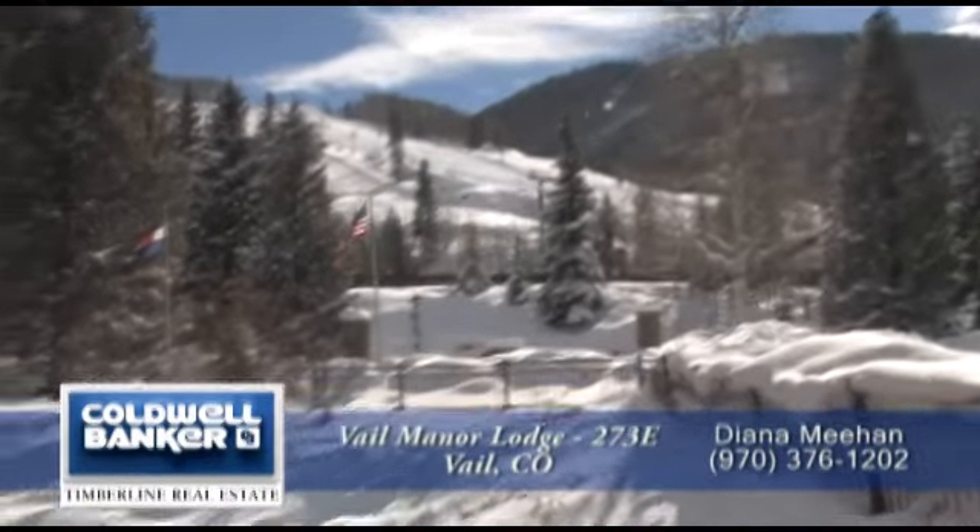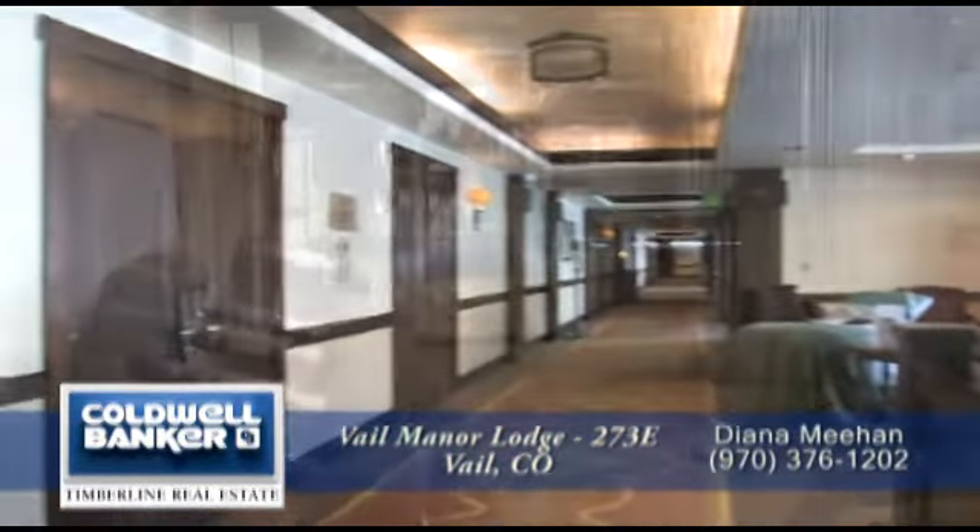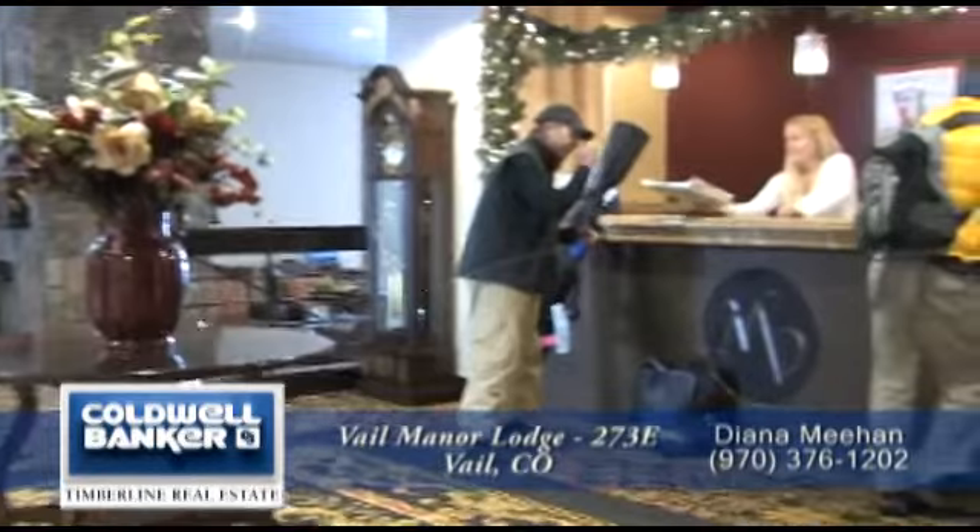Manor Vail Lodge has lots of amenities. It has outdoor pools, hot tubs, a conference center, a spa, and a 24-hour front desk.